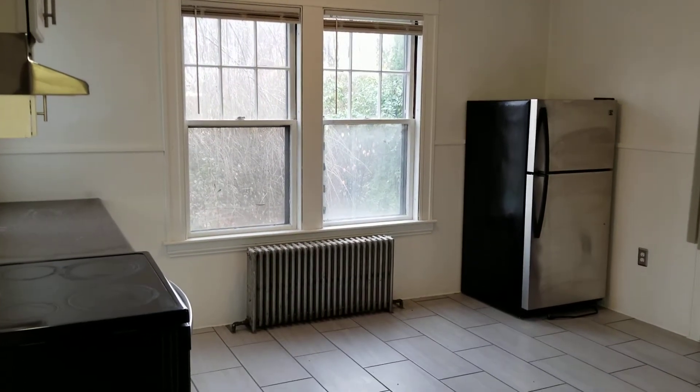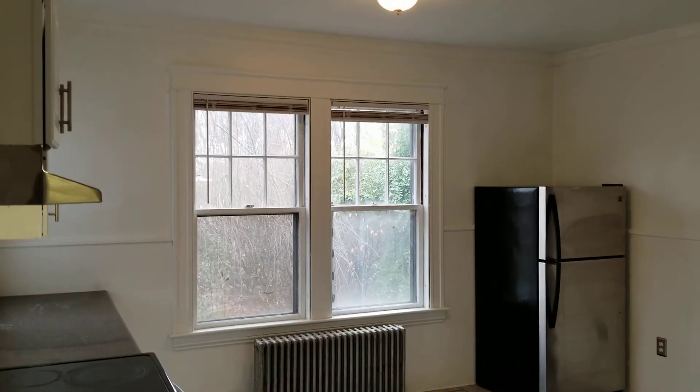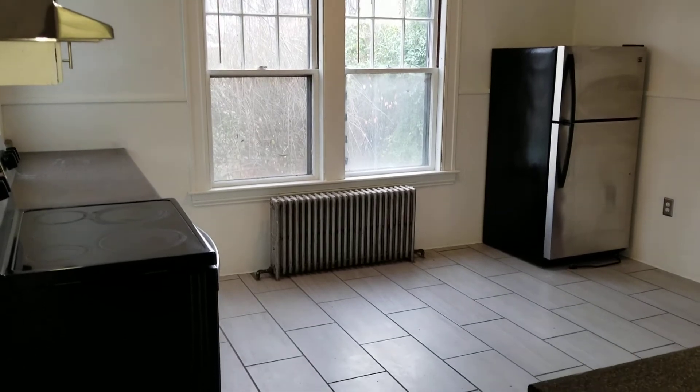Hello everybody, this is Jacob Nexus and I'm here at 365 Duluth Avenue, unit 1L, located in Woonsocket, Rhode Island. This is a first floor studio apartment and we're going to begin our walkthrough right in the kitchen area.